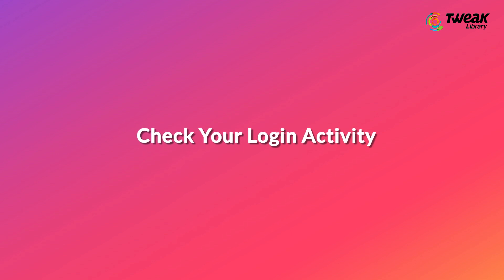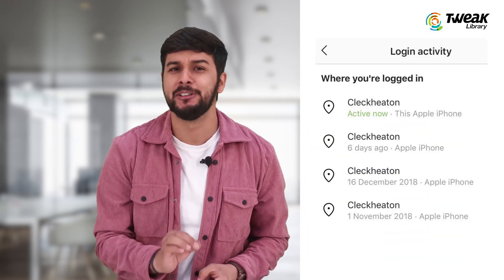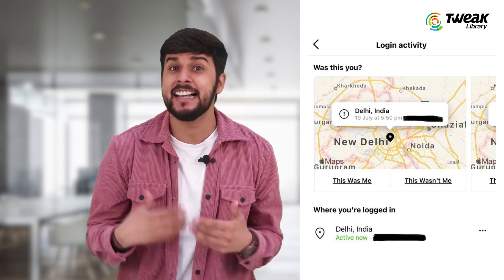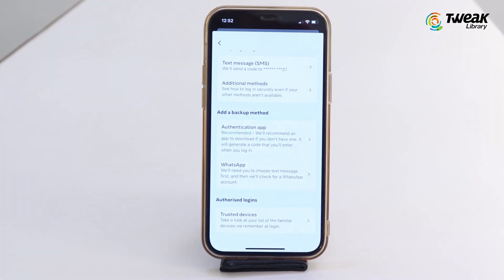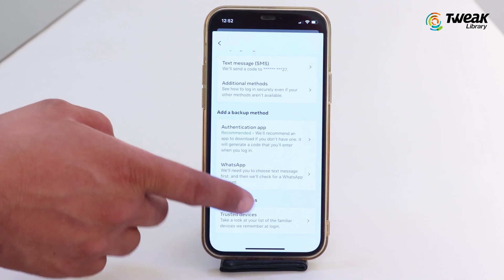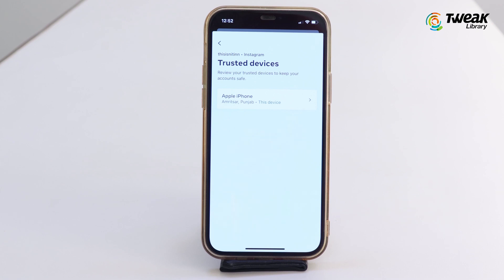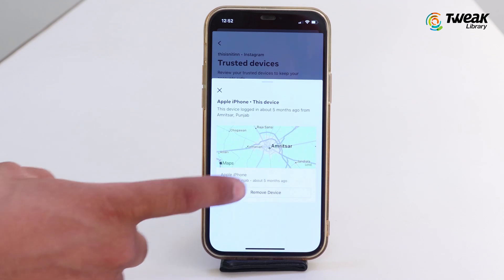Check Your Login Activity. It's also important to check your login activity regularly. This shows you the devices and locations that have accessed your account. To check your login activity, scroll down on the same Two-Factor Authentication section and tap Trusted Devices. If you see any suspicious login here, tap on the three dots next to it and tap Logout to log out from that suspicious device.